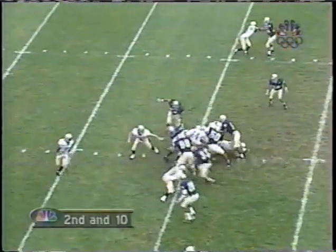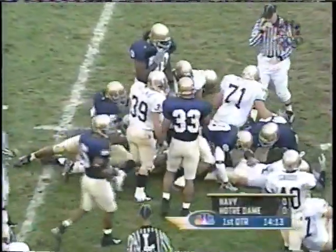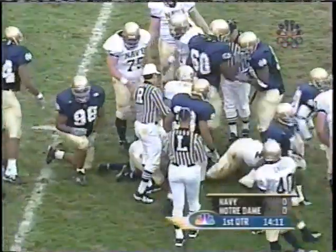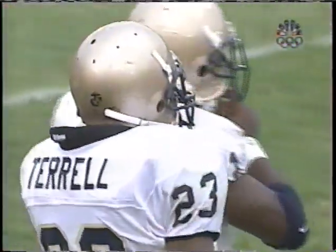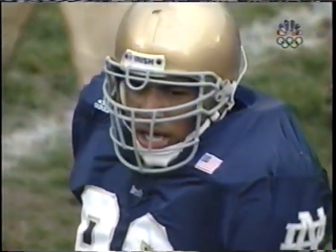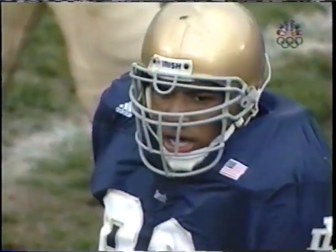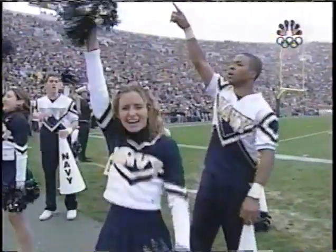Second down and ten. Give it to the fullback. And Anthony Weaver stops Terrell after a short gain. It'll be third down and long coming up for Navy. Third and long is not really their kind of down. One of the keys to this game for Navy is that they brought the ball 37 straight times against Notre Dame, because they can't have many three-and-outs.